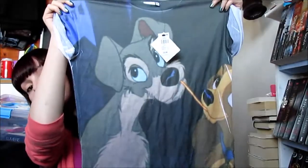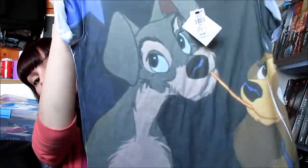I also picked up this t-shirt. As you guys know I am like a huge Disney fan, and they're bringing a lot of Disney t-shirts into the women's section of Primark now. So I picked up this t-shirt which is Lady and the Tramp.